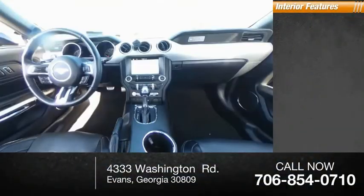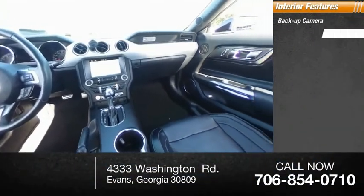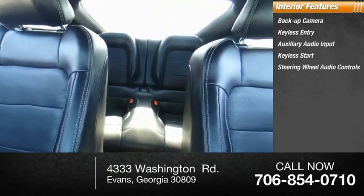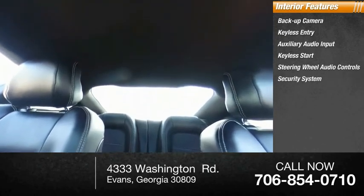Inside you'll find a backup camera, keyless entry, auxiliary audio input, keyless start, steering wheel audio controls, and a security system.